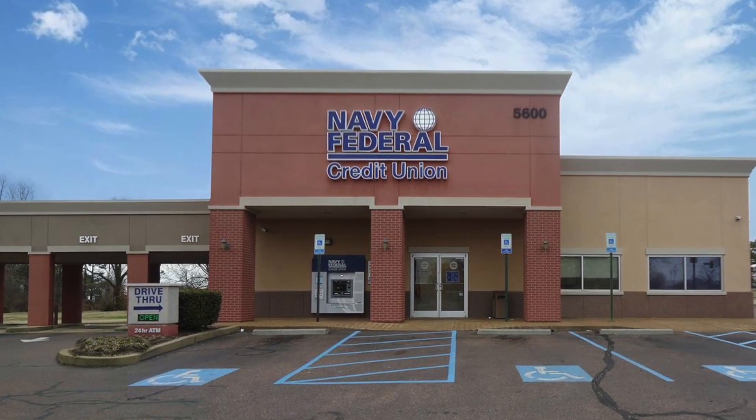Today I'm doing a video on the top three things to do and know before requesting a credit limit increase with Navy Federal Credit Union. So let's just jump right into the video. First, you want to show them that you deserve a credit limit increase by doing the following.